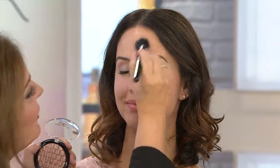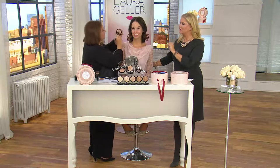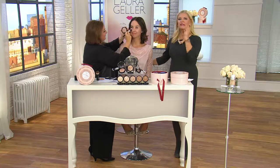I'm putting the Illuminator on top of the Balance and Brighten, but you can use it over any foundation. Look at the glow I just gave Leah in a second. When you put foundation on, your face can look flat. This gives your face dimension.